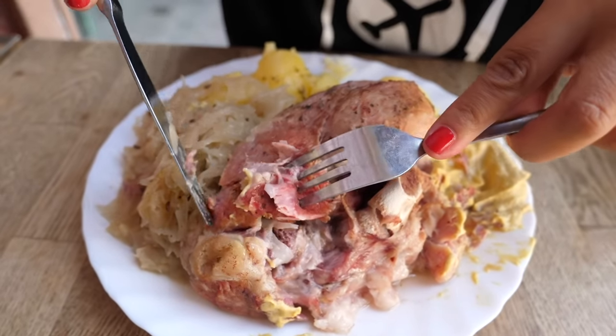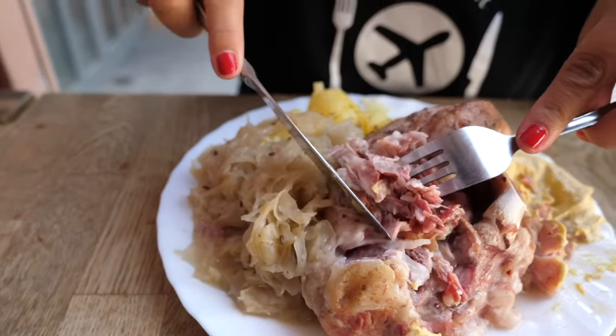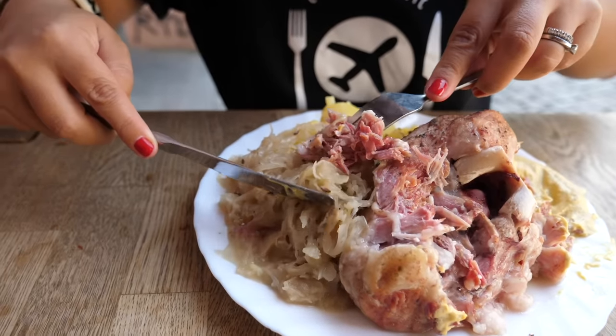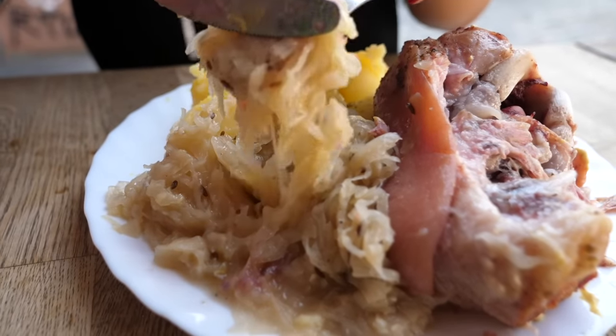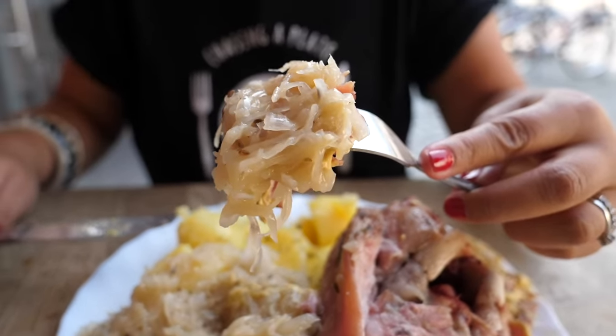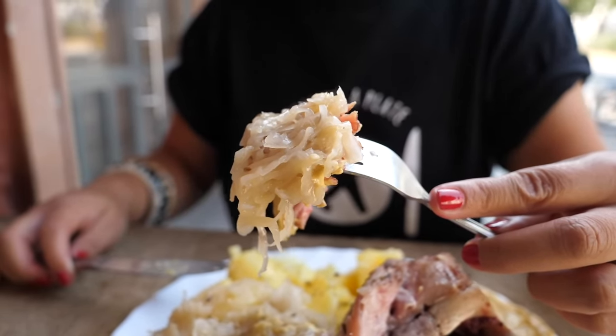Now I'll grab some sauerkraut — fermented cabbage. I can see some fennel seeds in there and I think this sauerkraut has been warmed through. The sauerkraut has a beautiful tanginess, it's really soft — melt in your mouth — and it works perfectly with the meat which is quite rich. The pork is a little bit fatty, but it is beautiful.